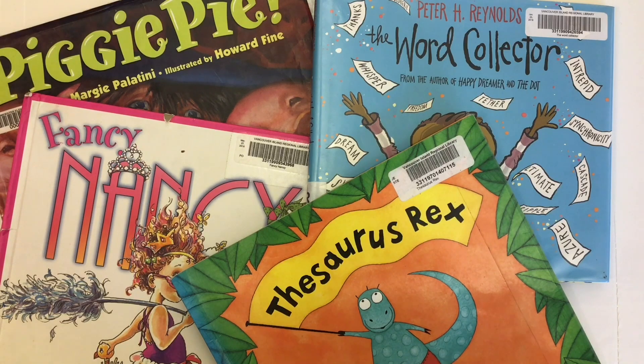When we look at word choice here with these books — these mentor textbooks — we're looking at choosing the right words and using them correctly, making them fun and interesting so they help your readers see what you're talking about. Try not to use the same words over and over again. If you don't choose your words carefully, your reader may not understand what you're trying to say.